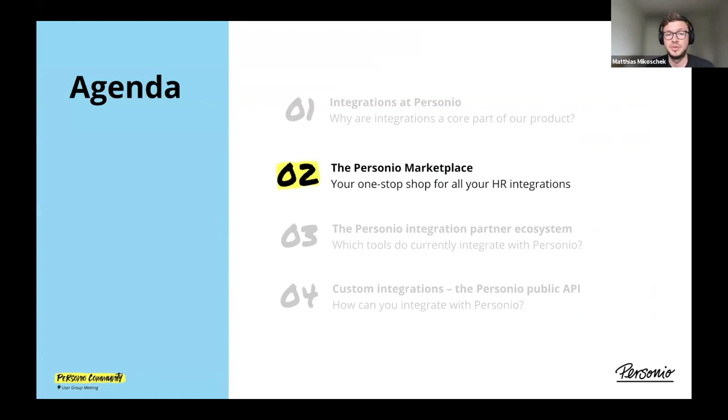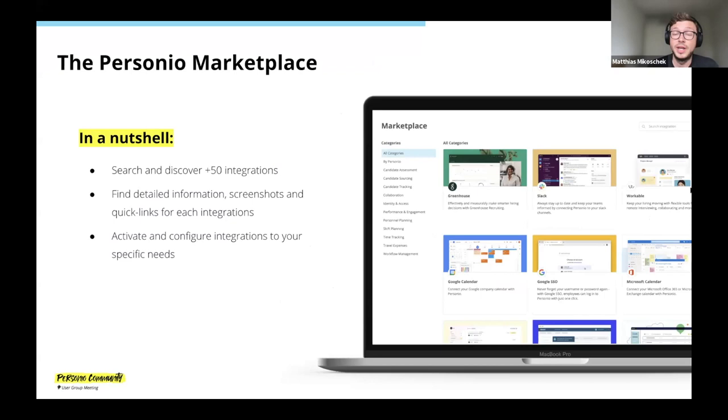Now let's take a look at the Personio marketplace — your one-stop shop for all your HR integrations. Continuing with the iPhone analogy, the Personio marketplace is to Personio essentially what the App Store is to Apple. In a nutshell, it's a directory of all the integrations we have. Similar to an App Store experience, you can search through integrations, filter by category, see if a specific tool you already use has an integration, or maybe you're looking for a tool in the area of travel expenses and want to check if it has an integration with Personio before choosing one.